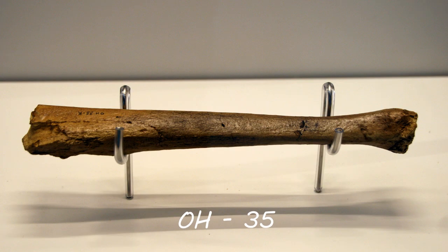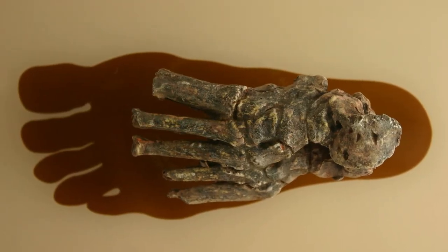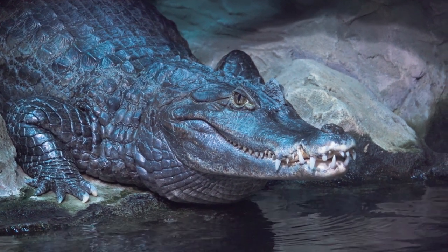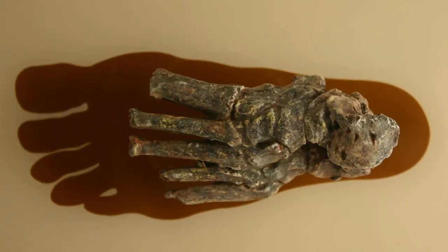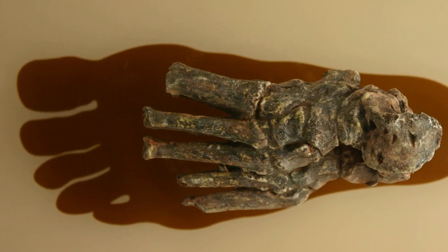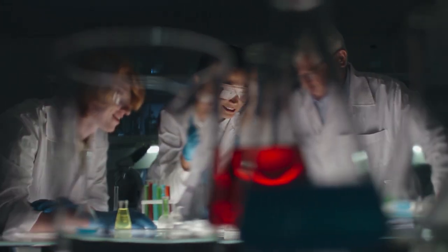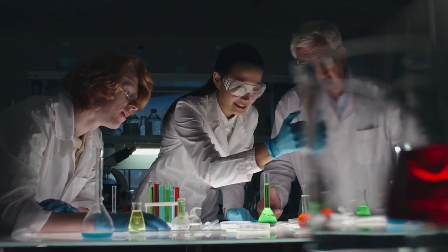OH-35, which is a Homo habilis leg bone, is thought to be from the same individual as OH-8. Scientists don't know the age of the owner of OH-8. Crocodiles are known to attack both adult and young humans today, so that doesn't help when determining the correct age. Also, without the phalanges of the foot, it is harder to determine the exact age. Although some scientists suspect that a juvenile mandible, OH-7, found five metres away from OH-8 and within the same layer, may belong to the same individual.